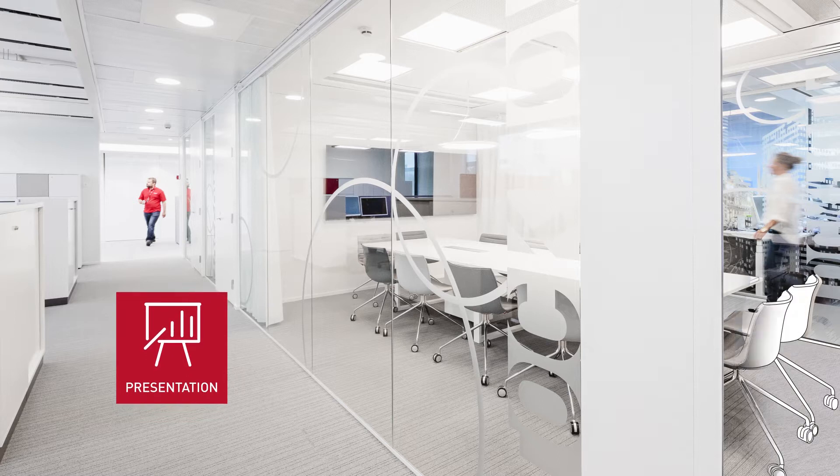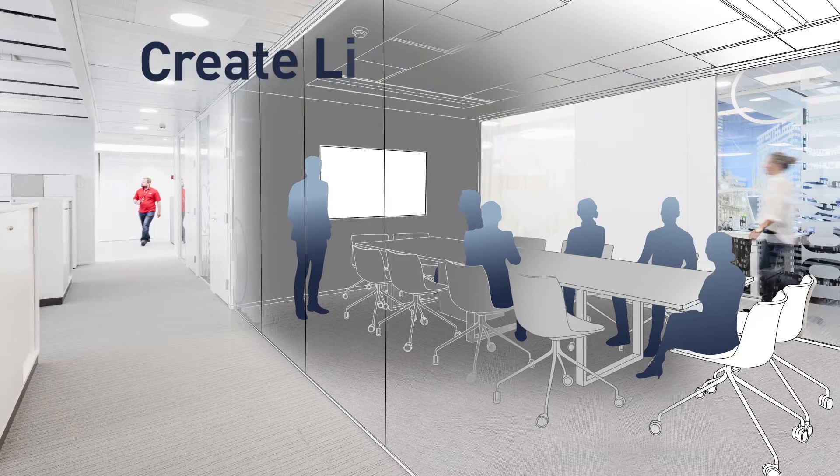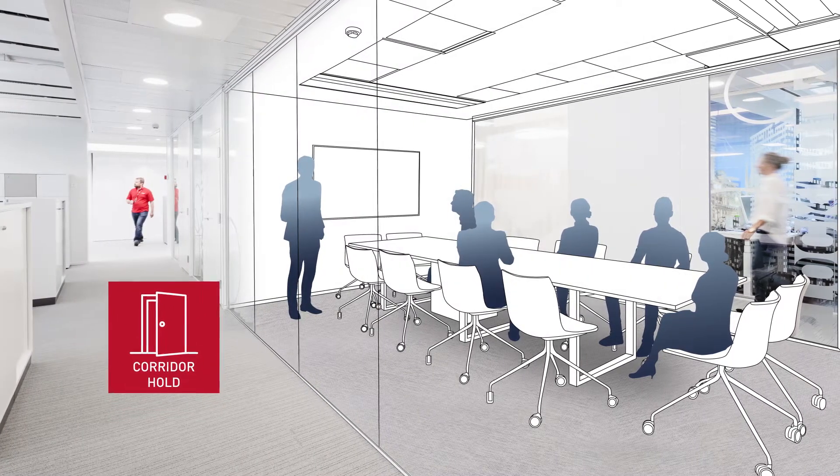With a wireless control panel, different lighting scenes can be created — for instance, in meeting rooms. For added comfort, lighting can be kept on outside the meeting room using the corridor hold function.